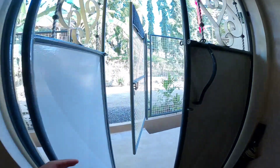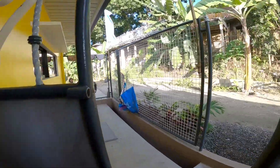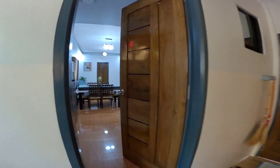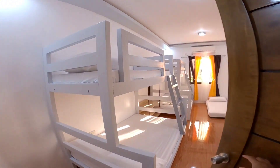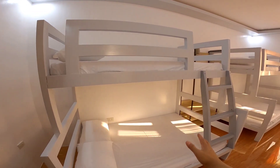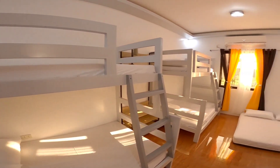Dito sa labas. Yun siya yung pinaka-labas ng mismo Casa de la Cruz. Na-check na natin yung kitchen area. Next naman natin i-check itong mismo pinaka-room nila dito sa staycation house nila. Pasok na tayo guys. May dalawang double-deck guys. Yung pinaka-bed nila sa ilalim is double size, and then single sa taas.